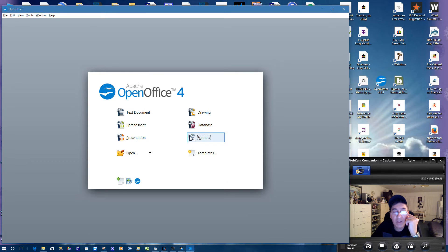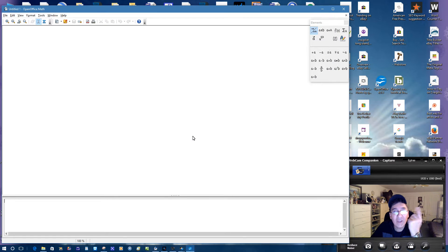Then you've got the Formula editor. This looks scientific to me — it says OpenOffice Math. Me and math are like oil and vinegar. This looks like algebra or whatever — that's what you get with that one.